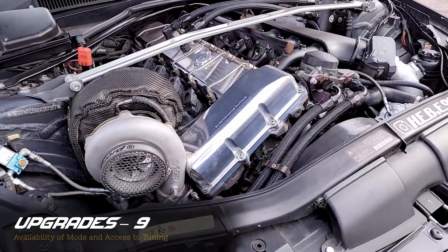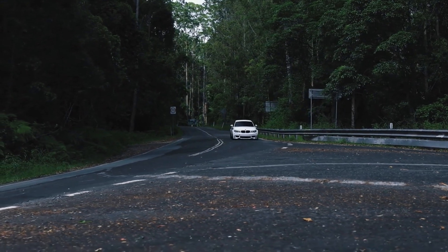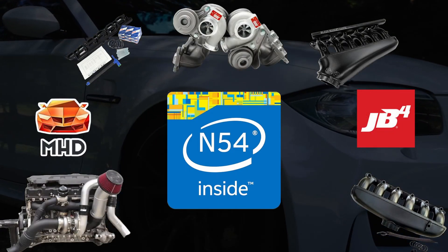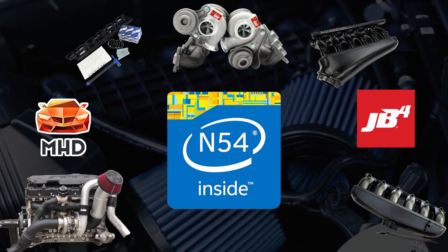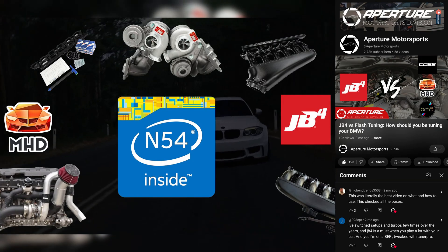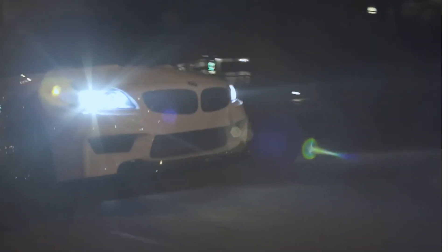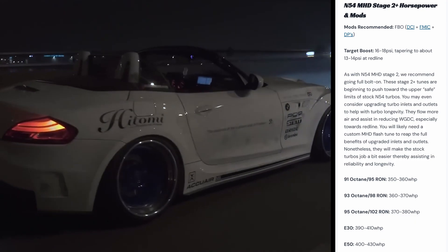As great as the N54 is in stock trim, most N54 enthusiasts will agree this is an engine that is best enjoyed modified. The N54's aftermarket scene is kind of like the LS's — there are just so many good options that you can almost get analysis paralysis. It doesn't matter if you're trying to do port injection, big turbos, or tuning — you are going to be spoiled for choice. And the N54 is incredibly responsive to tuning. A Stage 1 MHD tune with no other modifications can net up to 50 horsepower over stock. And with simple upgrades like a dual cone intake, intercooler, and downpipes, you can easily get an extra 100 horsepower.